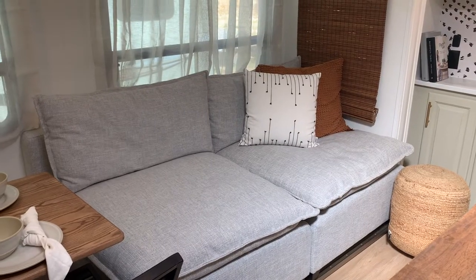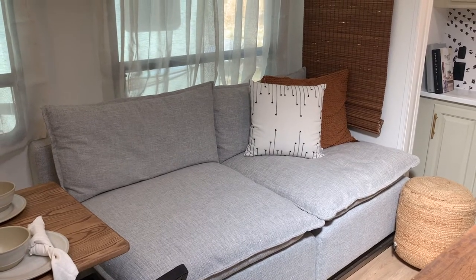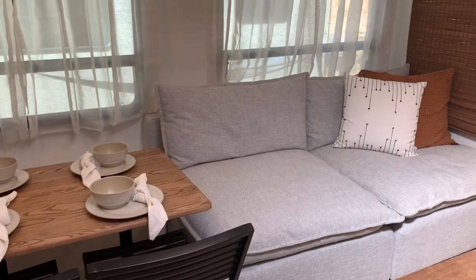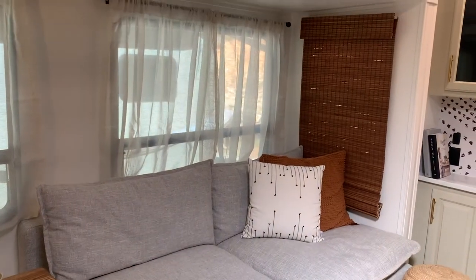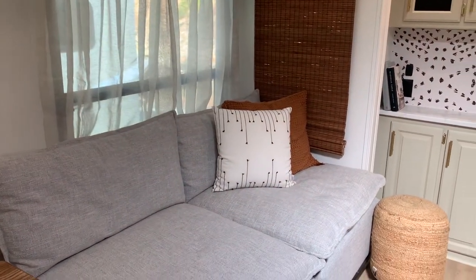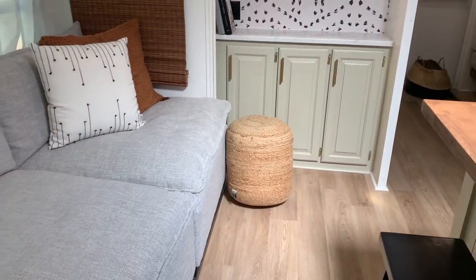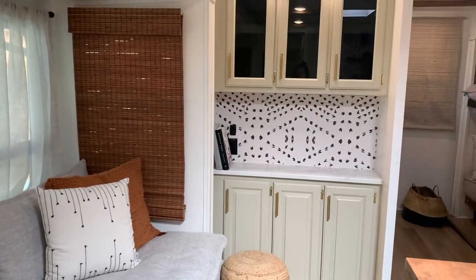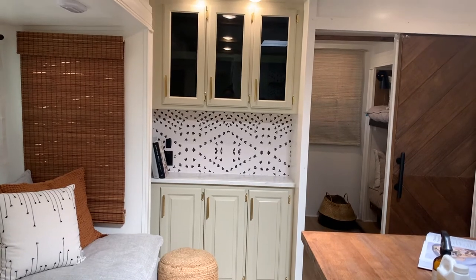One of my favorite areas is the couch — it's from Albany Park Home, super comfy. It's the Kova couch, actually a sectional you can piece together. These are two armless sections put together to use every inch of space and give a lot of seating area. The rust pillow is from Target, the white one from TJ Maxx, and the little poof ottoman is from Amazon.